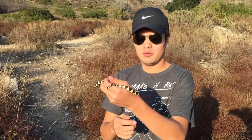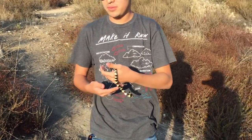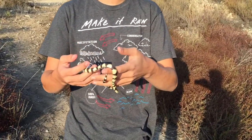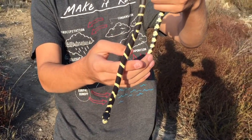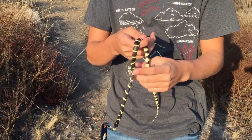Alright guys, so here we are in the San Gabriel Mountains. These are actually the fastest growing mountains in the world, believe it or not — faster than the Himalayas and everything like that. So here we go — this is our little kingsnake. This environment is perfect for him. You can find little snakes and lizards and anything else around here, which is perfect. We're just going to let him go. This is his natural habitat.